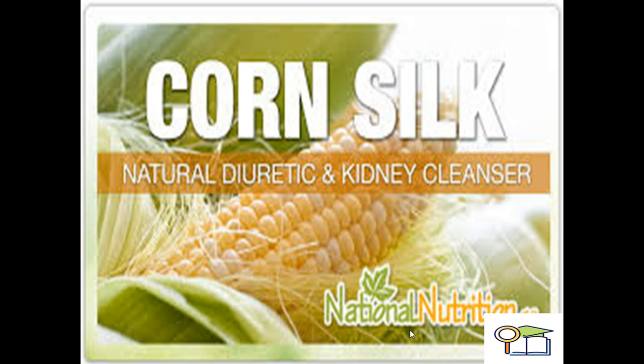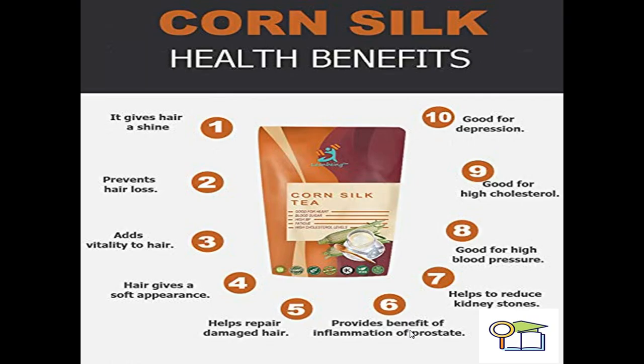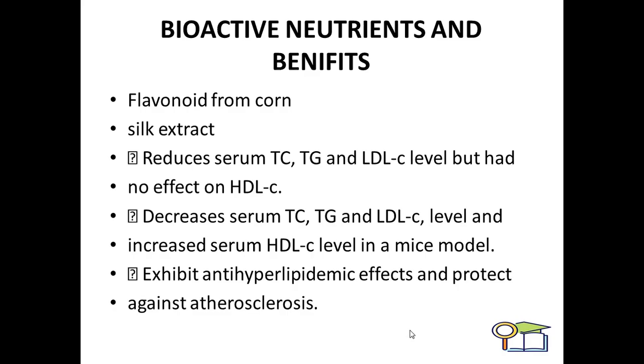Corn silk is a natural diuretic and kidney cleanser. Corn silk also exhibits multiple benefits on your health as you can see in the pictorial diagram: it exhibits maximum effect on hair growth and hair shine; it prevents hair loss; it adds fertility to your hair; it gives hair a soft appearance; it helps repair damaged hair; it provides anti-inflammatory benefits to the prostate, so prostate patients can safely use it; it helps reduce kidney stones; it is good for blood pressure, higher cholesterol, and depression.